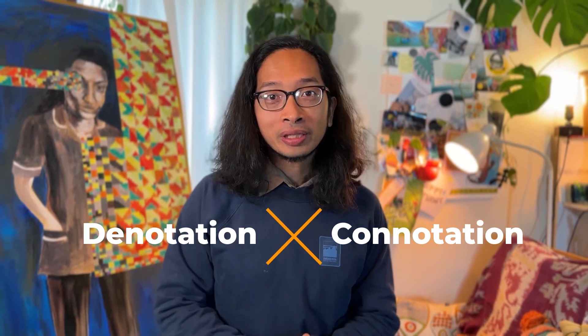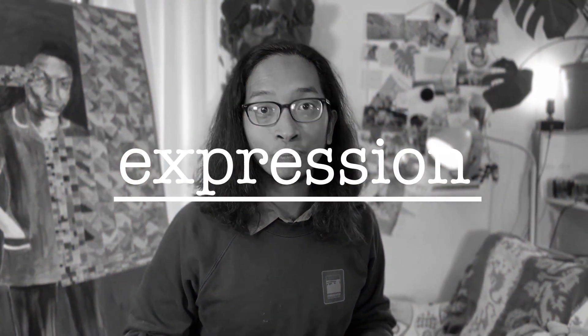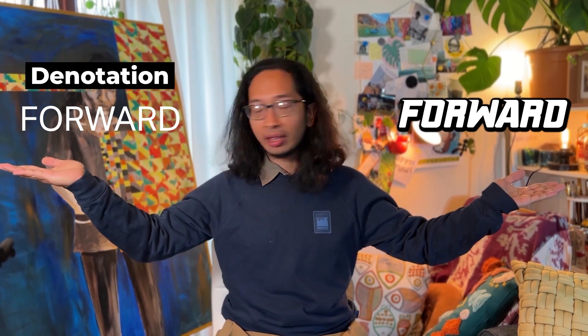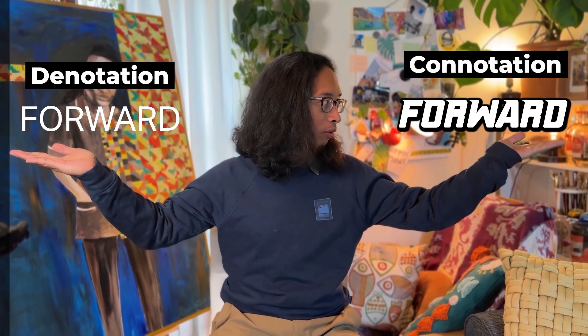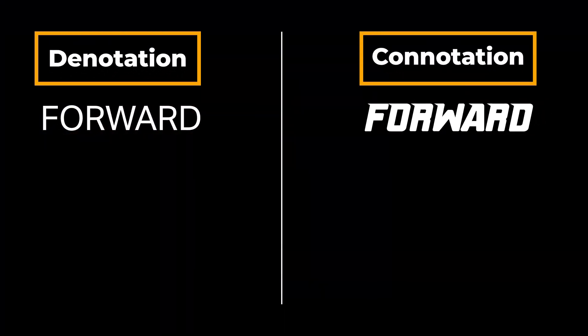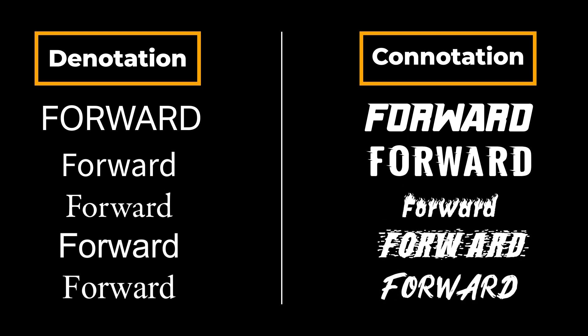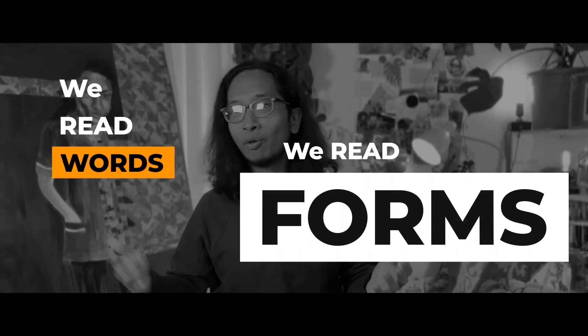Fourth tip: denotation and connotation — basically putting an expression to the word. Look at these two words: 'forward'. The left is a denotation of forward, and the right is a connotation of forward. On the left, we can simply read it as 'forward'. But on the right, the word feels like, in itself, it is moving forward — hence the visual and literal meaning complementing each other and expressing an emotion. We read words, but we also read forms.